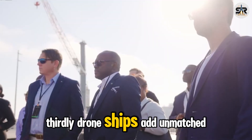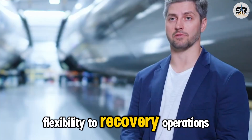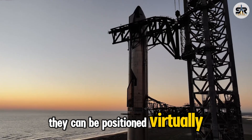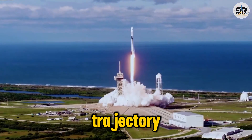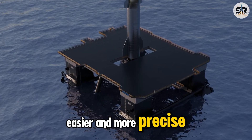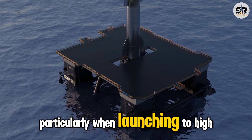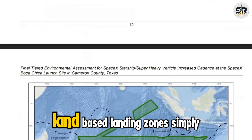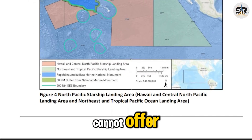Thirdly, drone ships add unmatched flexibility to recovery operations. Because these vessels are mobile, they can be positioned virtually anywhere at sea to align with the flight trajectory. This dynamic placement makes recovery easier and more precise, particularly when launching to high-energy or polar orbits — a distinct advantage that static, land-based landing zones simply cannot offer.